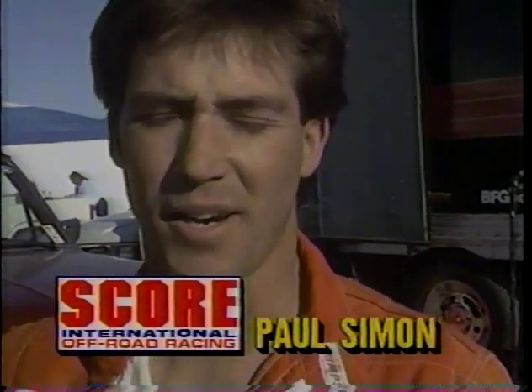We got the lead right now and we want to hold the lead. What it's going to take is just a lot of smooth driving and make the guys that are chasing us mess up and hurt their truck. Hopefully we can keep it together and win this thing.